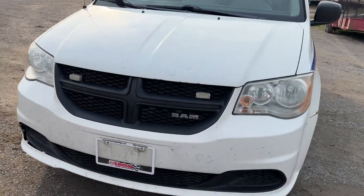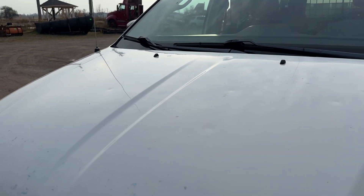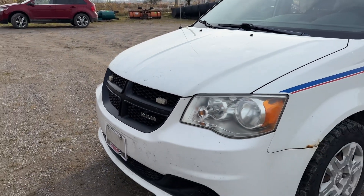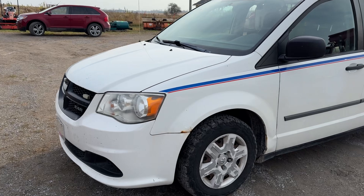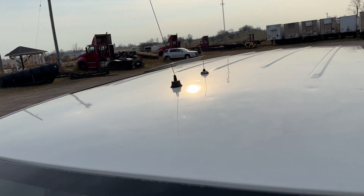A few rust spots on the hood, and I don't know if you can see them or not, there are a few dents, probably hail damage. Same story on the roof.